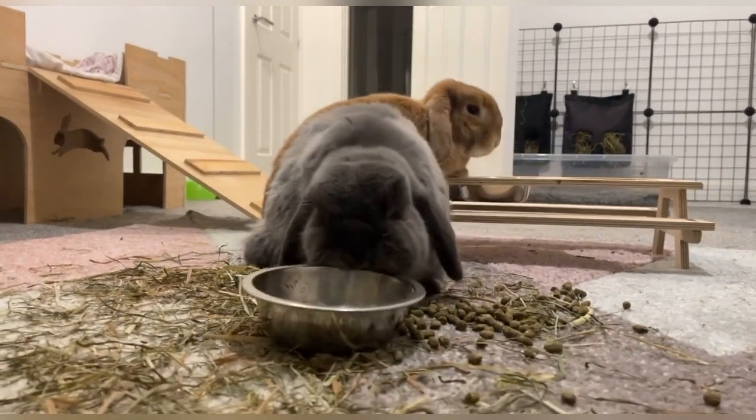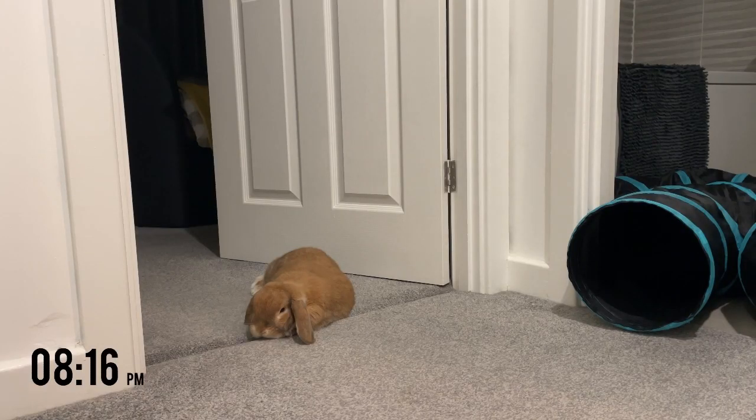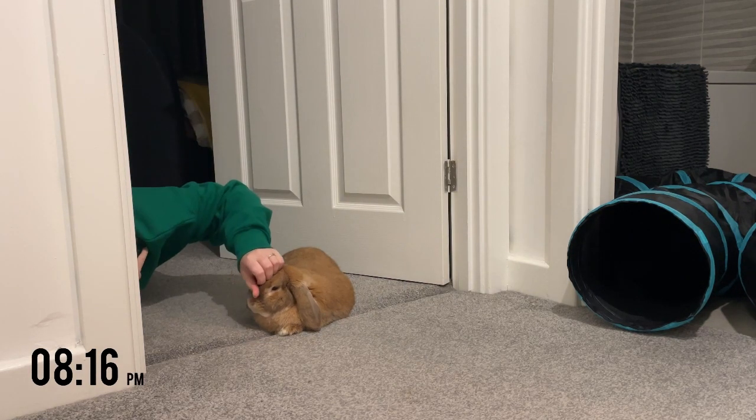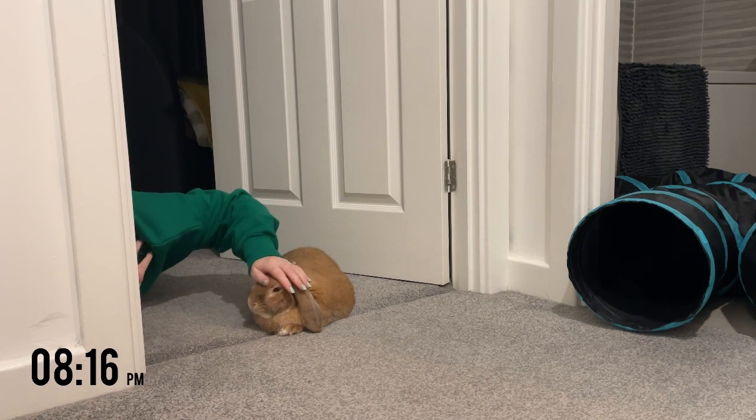You have to remember that digging is a very natural behaviour for bunnies. There are lots of things you can do to help reduce that behaviour though — so getting them fixed, bonding them with another bunny or group of bunnies, and just giving them lots of enrichment and things to do to keep their mind busy.